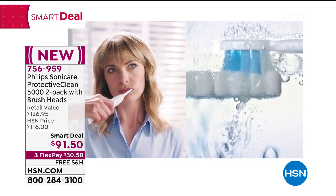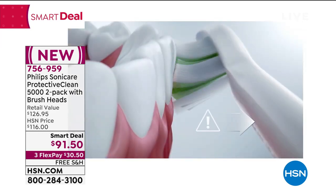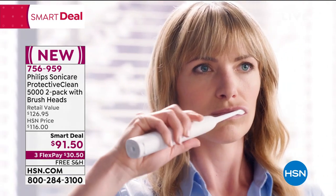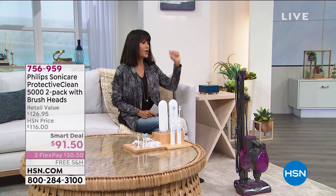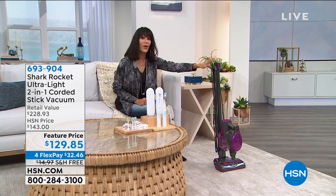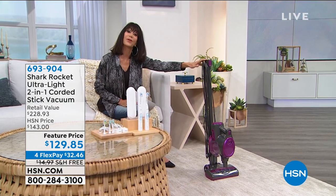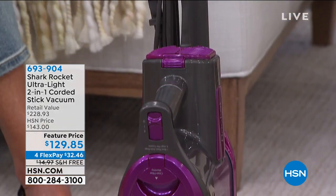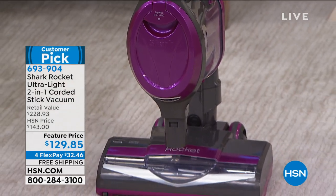That's coming up a little bit later on, along with the smart timer, the two-minute timer, and the quad pacer. We all understand the importance of taking care of our teeth. Now, how we love our Shark. First of all, it's a huge customer pick — over 106 reviews, 61 of them are perfect five-star reviews. The Shark Rocket is the one that put Shark on the map.